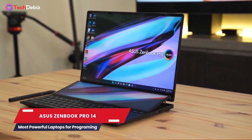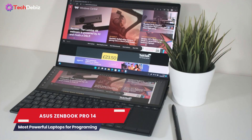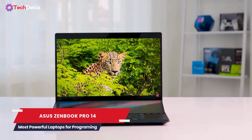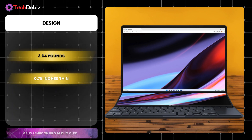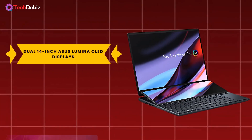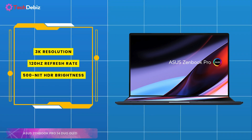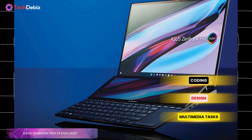ASUS ZenBook Pro 14. When it comes to power and versatility, the ASUS ZenBook Pro 14 Duo OLED stands out as the most powerful choice for developers. This revolutionary laptop offers a dual-screen setup, pushing multitasking to the next level and redefining how you work on the go. Weighing just 3.64 pounds and measuring 0.78 inches thin, this portable powerhouse delivers incredible portability without sacrificing functionality. Its dual 14-inch ASUS Lumina OLED displays boast 3K resolution, a 120Hz refresh rate, 500 nit HDR brightness, and 100% DCI-P3 color accuracy, perfect for coding, design, and multimedia tasks.